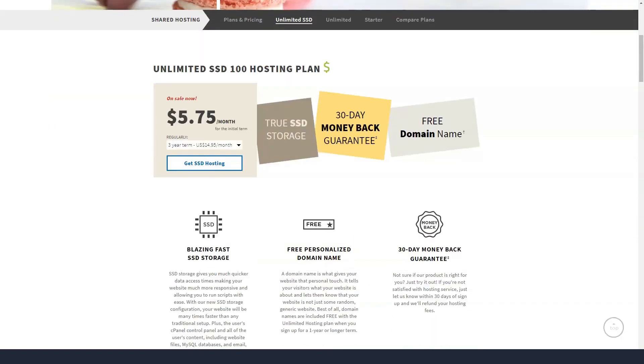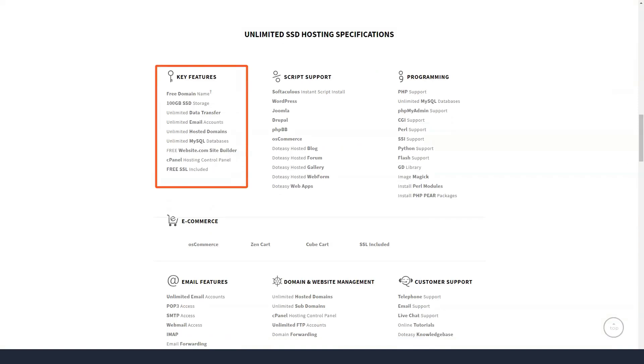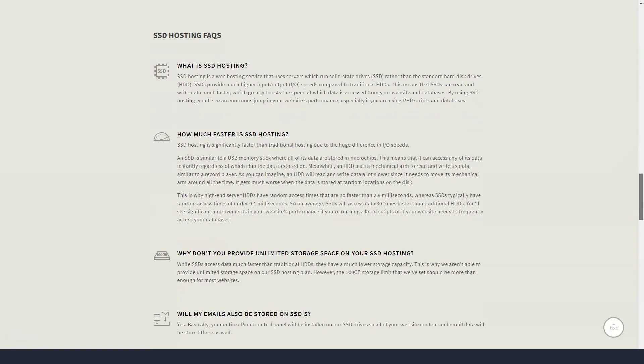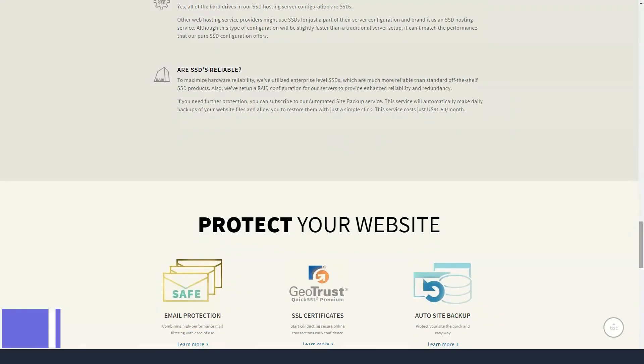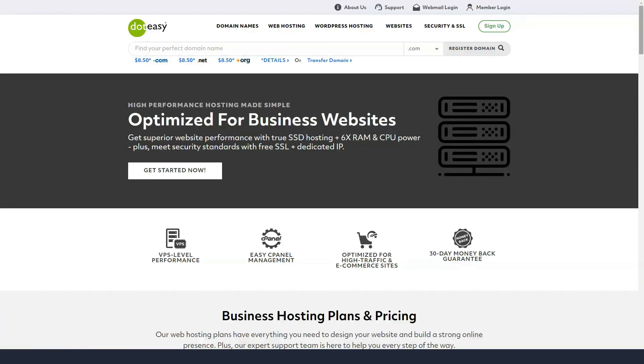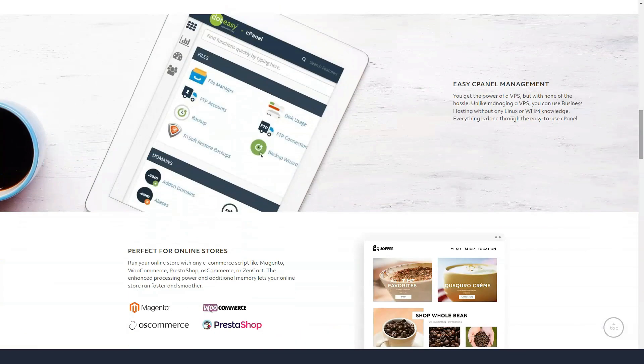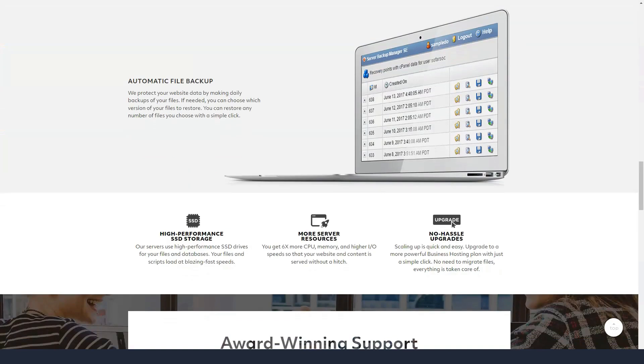Every hosting plan with DotEasy comes with cPanel, which means that more experienced users can start immediately. cPanel will allow you to upload your website through their file manager, or even use FTP if you prefer. You can also install WordPress or several other applications through Softaculous, which remains the same no matter which plan you choose.